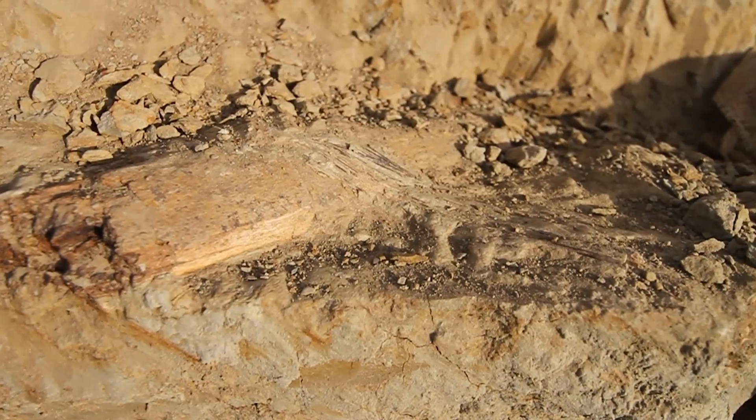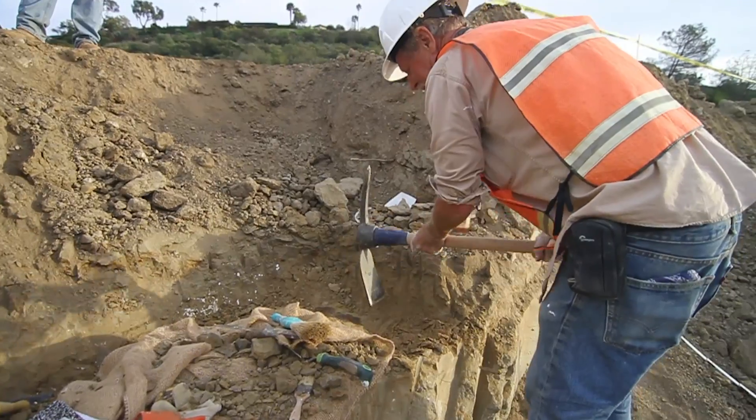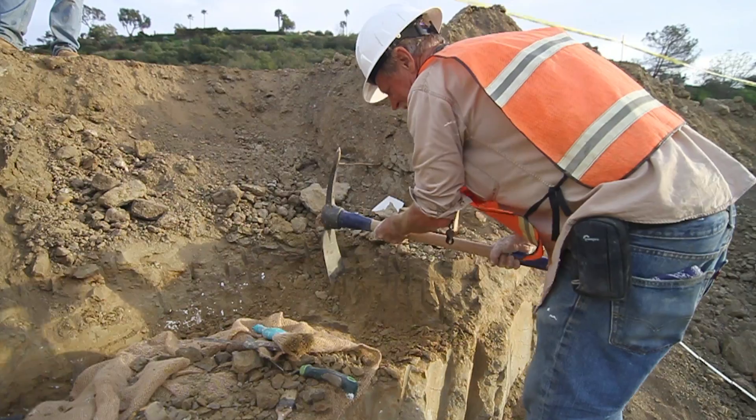Matt was out here monitoring, and when they dug this hole behind me, he saw some bones sticking out of the wall. So I was called in to interpret it, and I found probably eight more places in the wall where there were bones sticking out.